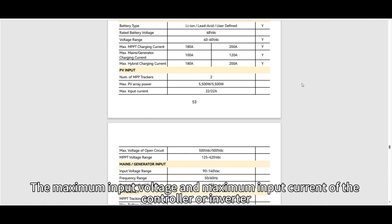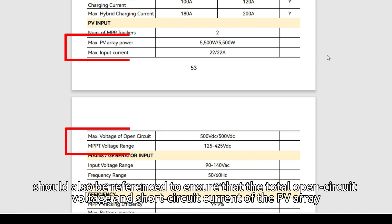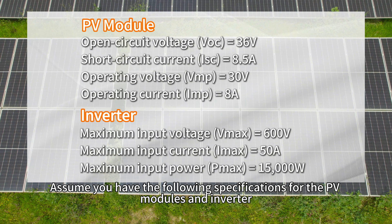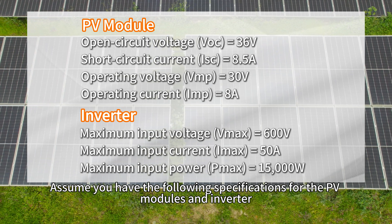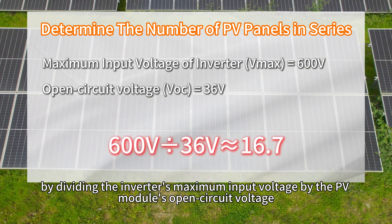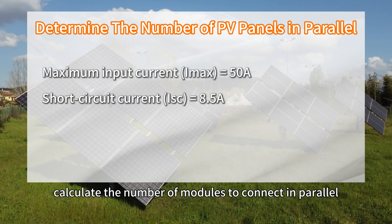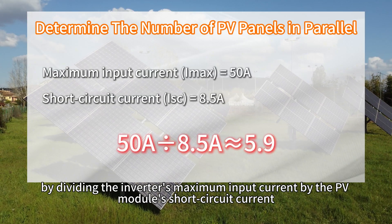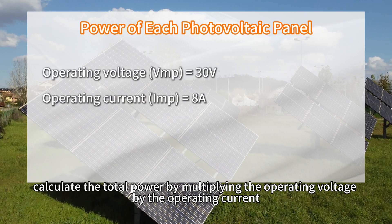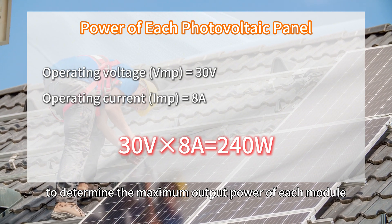The maximum input voltage and maximum input current of the controller or inverter should also be referenced to ensure that the total open circuit voltage and short circuit current of the PV array do not exceed these limits. Assuming you have the following specifications for PV modules and inverter: first, calculate the number of modules to connect in series by dividing the inverter's maximum input voltage by the PV module's open circuit voltage. Then, calculate the number of modules to connect in parallel by dividing the inverter's maximum input current by the PV module's short circuit current. Next, calculate the total power by multiplying the operating voltage by the operating current to determine the maximum output power of each module.